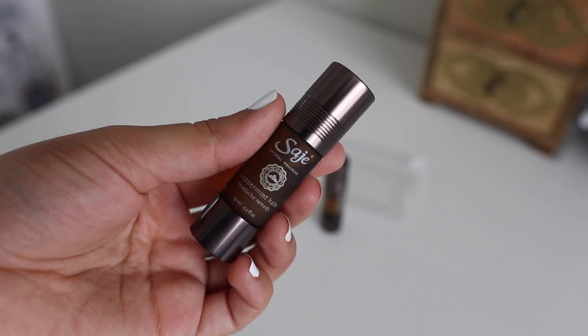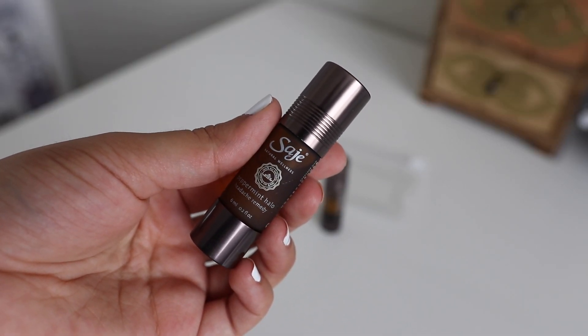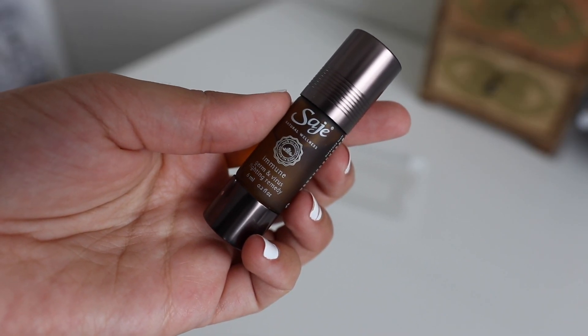The two essential oils I always have with me are Peppermint Halo, which I talked about last year as one of my favorite things for headaches. Whenever I get a headache, I put a little bit on the back of my neck and on my temples and that helps a lot. I sometimes also sniff it when I need a little wake-up and can't justify another coffee. But the one I've really become obsessed with this year is Immune — a germ and virus fighting remedy. During flu season, I would put some on my hands, rub it together, breathe it in, and hope I wouldn't get sick from all the people coughing around me in class.